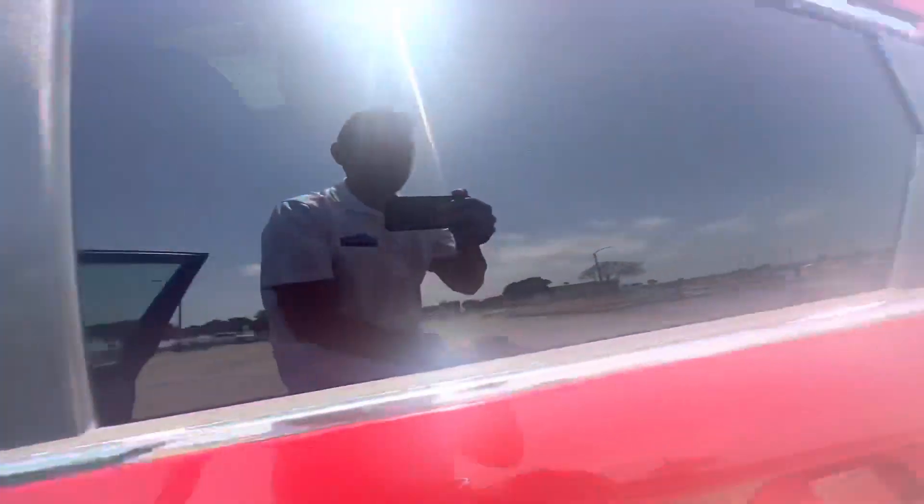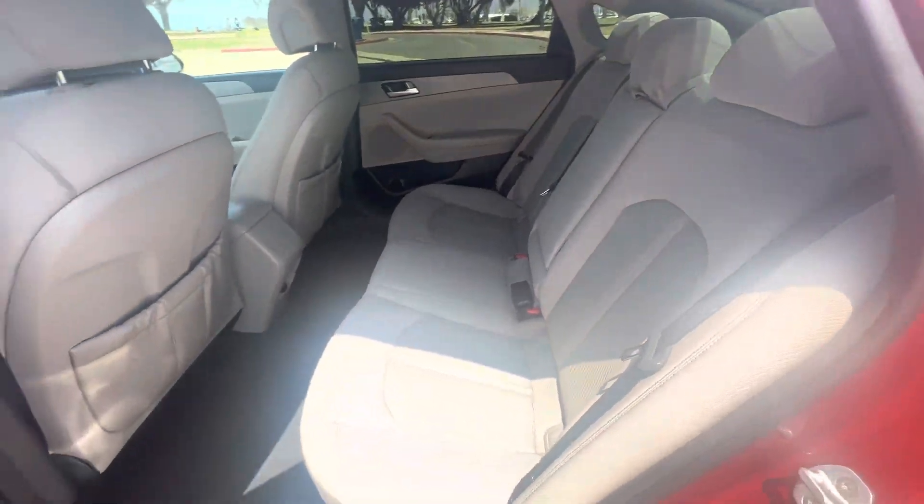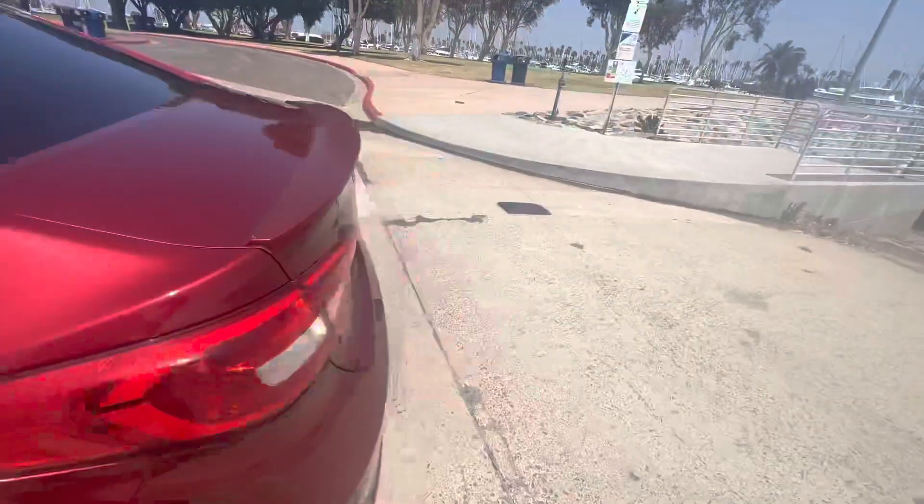Super clean car guys. Show you guys the back — plenty of space for the rear passengers as well. Show you guys the trunk so you can check it out — plenty of trunk space back there. It does have rear folding seats too on both sides. Super clean car.